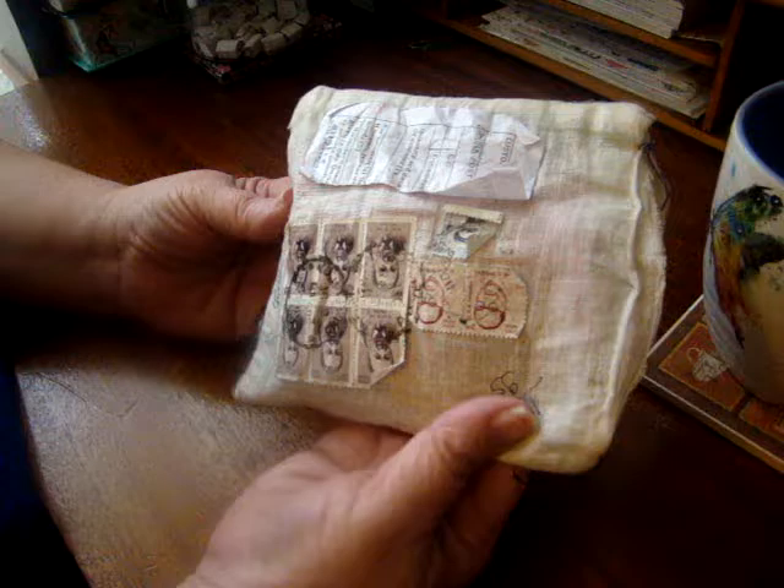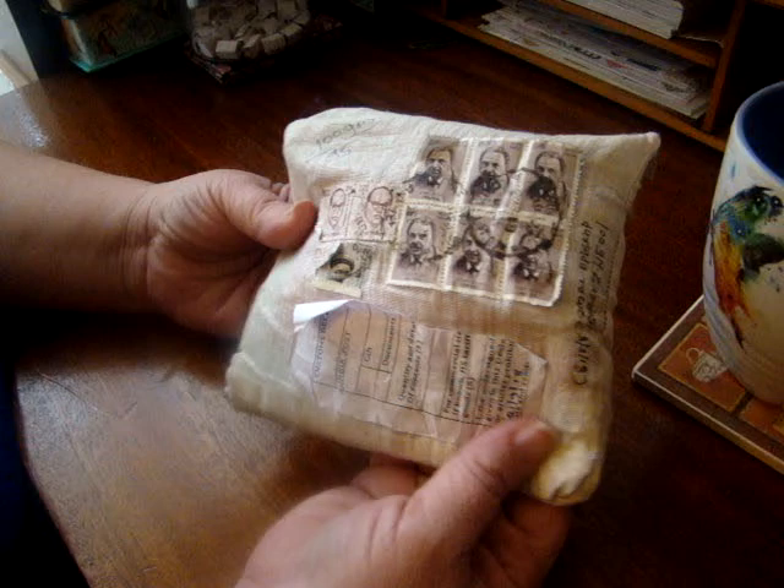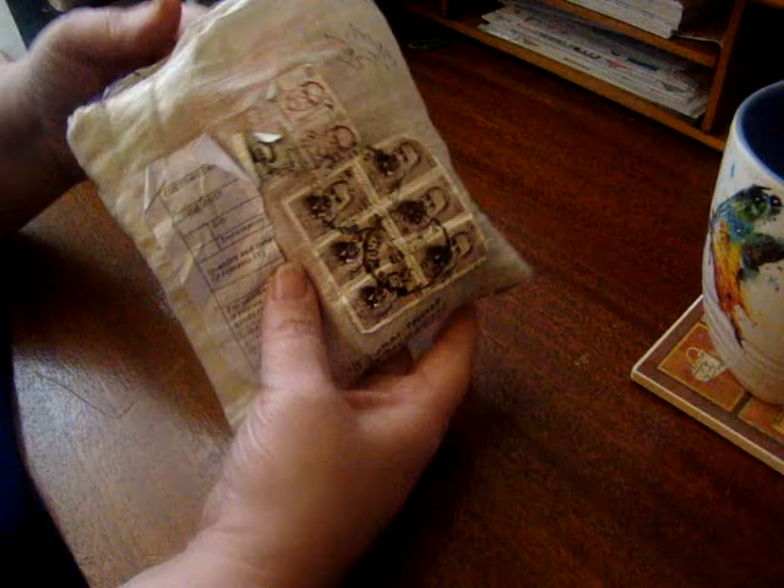Again, it just came in this linen pouch type thing with stamps all over it, and the customs label was torn off. It just amazes me that this stuff can make it all the way from India, but I can't get stuff from the United States to come here undamaged.